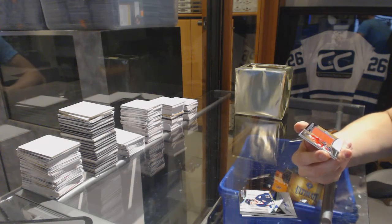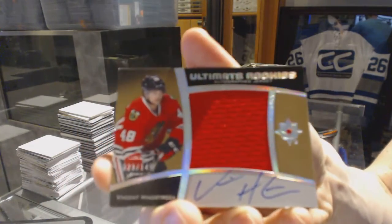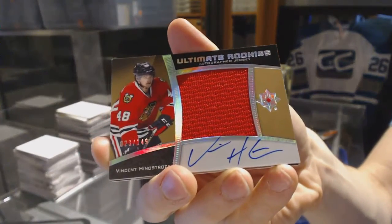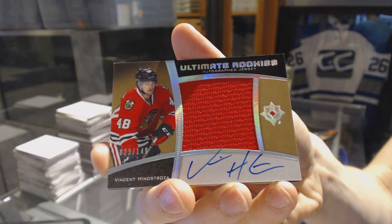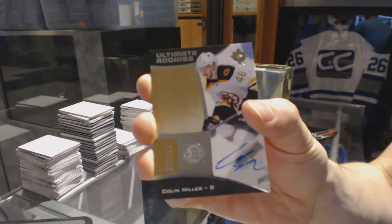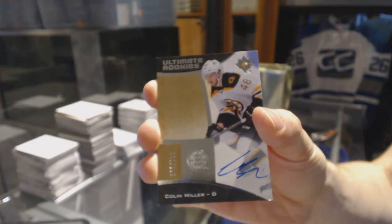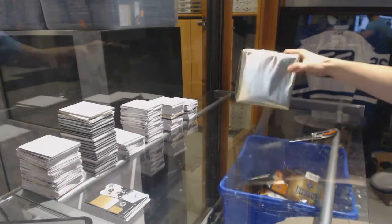We've got an autographed rookie jersey numbered out of 149 — Vinny Henestrosa, Vincent Henestrosa. And we've got a rookie autograph numbered to 299, Colin Miller. All right, let's grab your bonus packs.